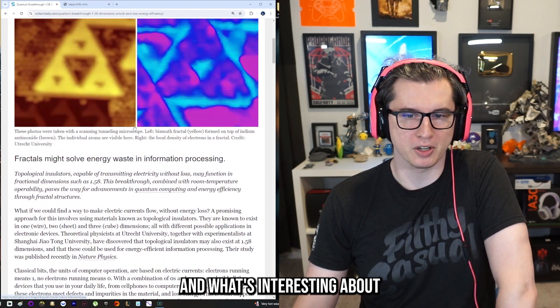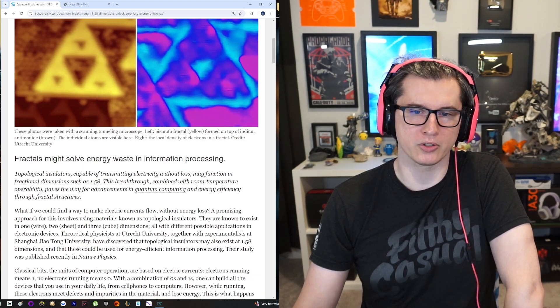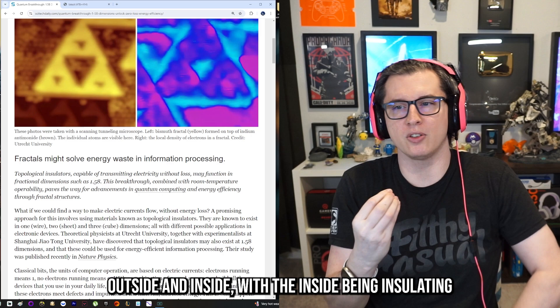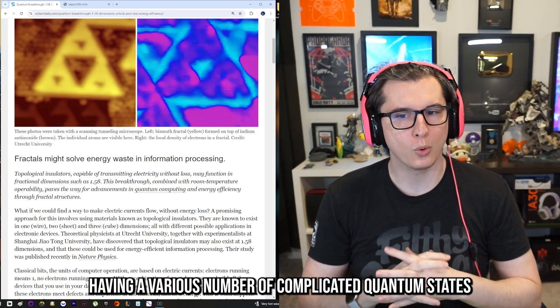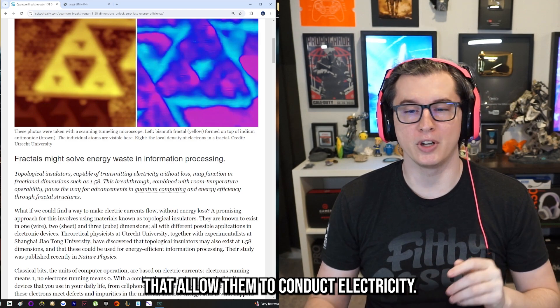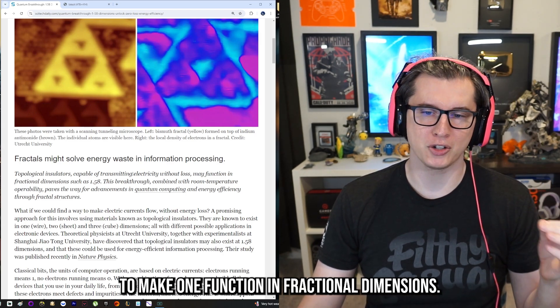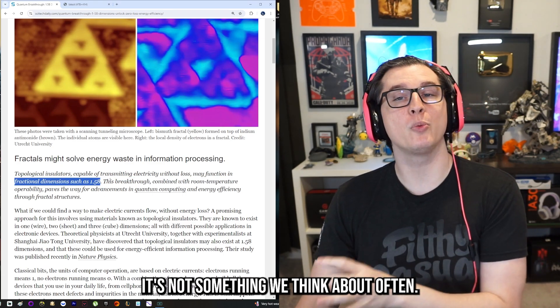What's interesting about this is these are known as topological insulators, which have a different material outside and inside — with the inside being insulating and the outside having a various number of complicated quantum states that allow them to conduct electricity. Scientists in China have managed to make one function in fractional dimensions.